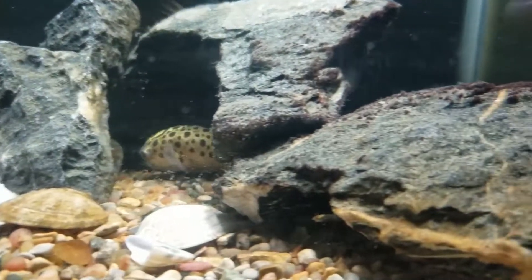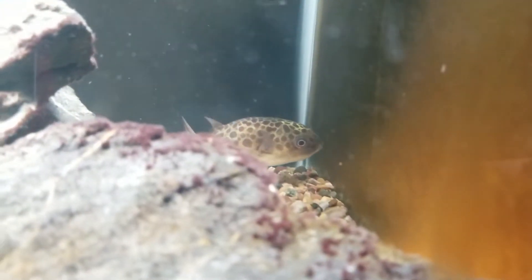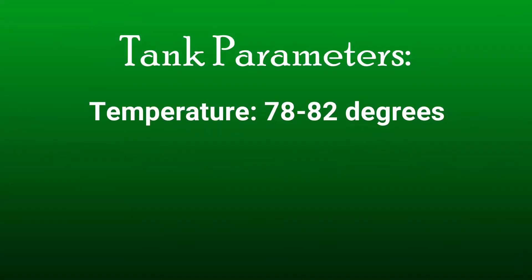The green spotted puffer is a very curious fish, so it is often advised to give them a lot of things to search around — caves, hiding spots — and give them room to explore. Change up their decor often; I personally move my rocks around once or twice a month and they do seem to enjoy it. They're very active always, but typically more active after I change their decor.